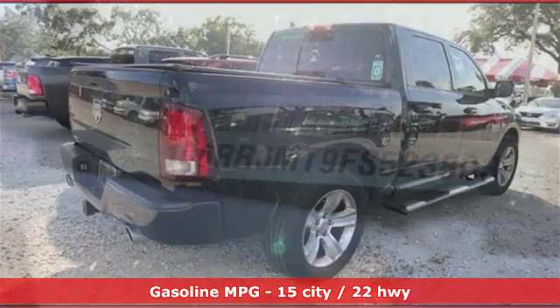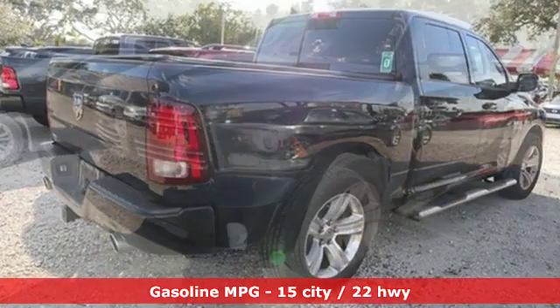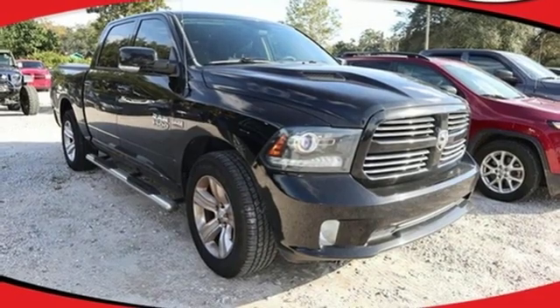Features include V8 engine, heavy duty shocks, driver selectable mode, active grille shutters, streaming audio, and power heated mirrors.